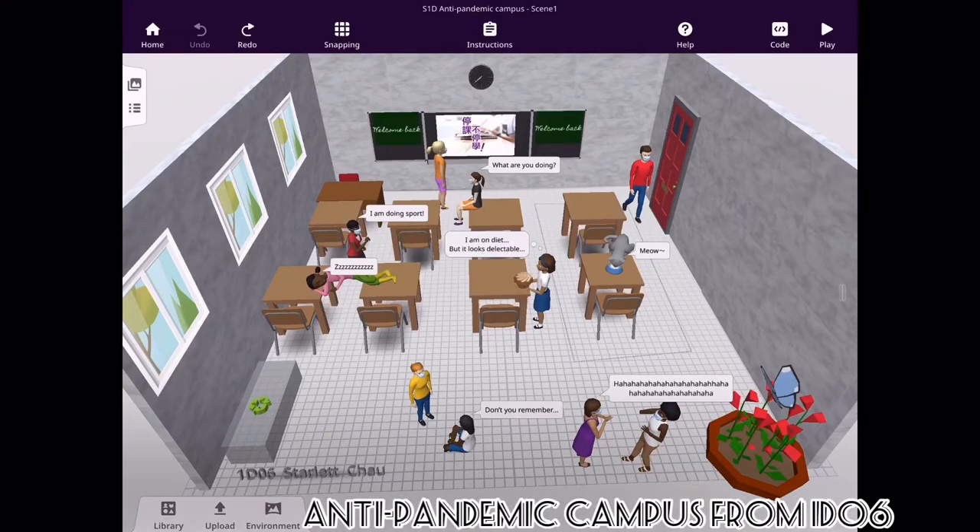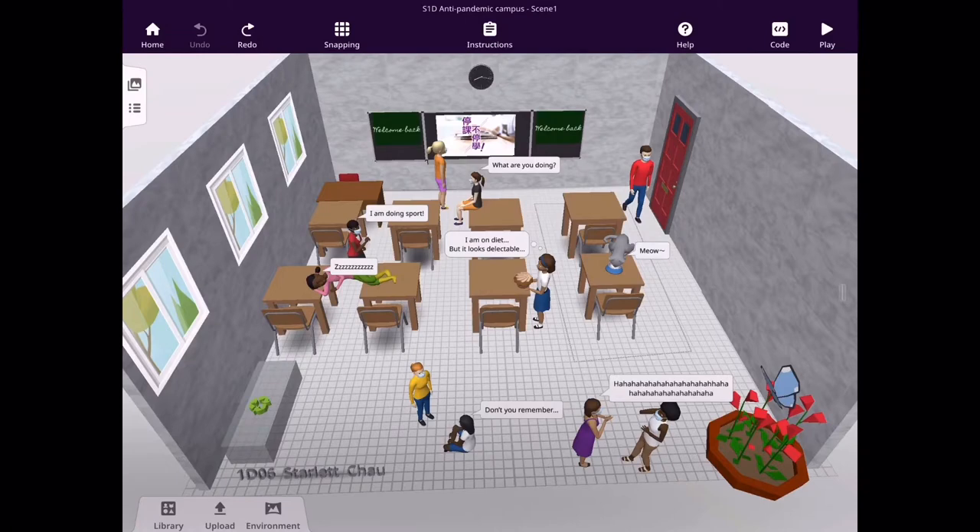Hi, I'm Starla Chow from 1D. Today I'm going to share about my anti-pandemic campus design.